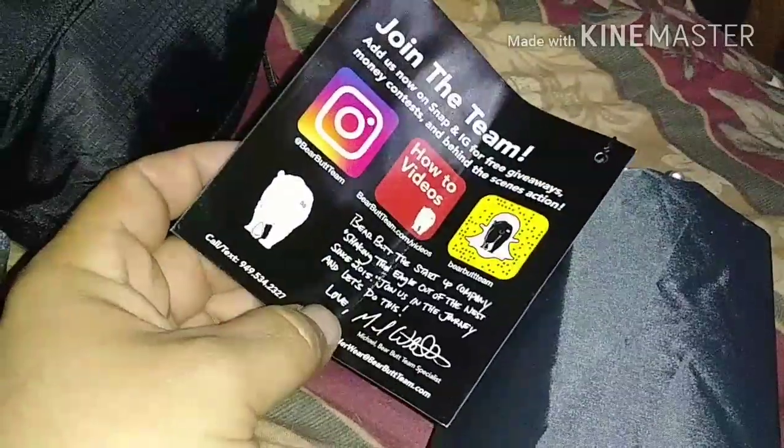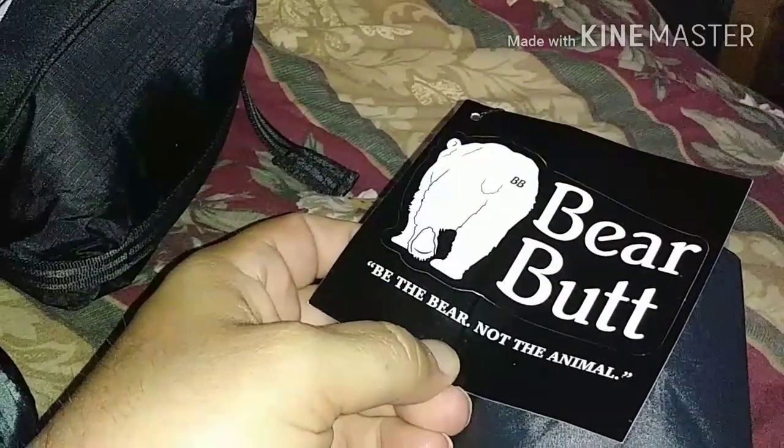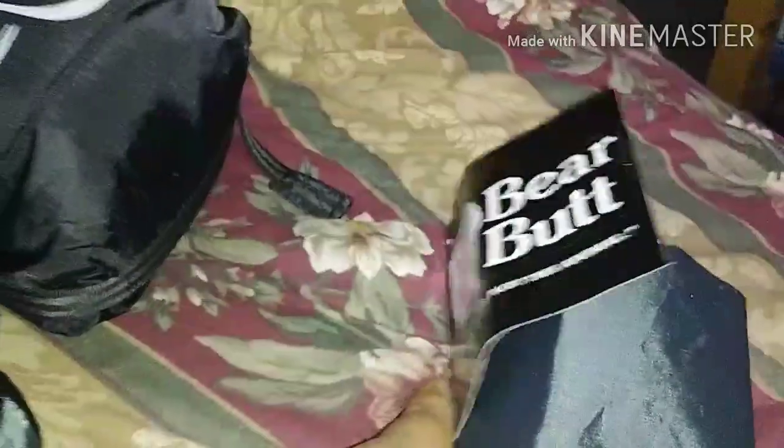They back up their products — if anything happens, even if a bear eats it, they'll replace it. Remember, be the bear, not the animal. More goodies coming, so stick around.